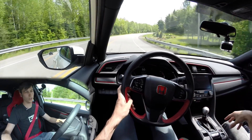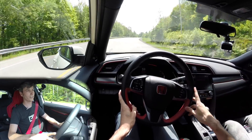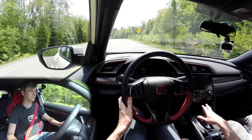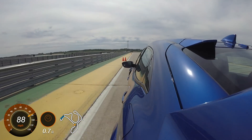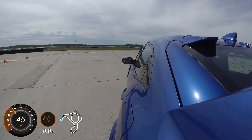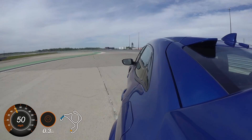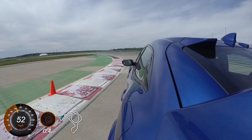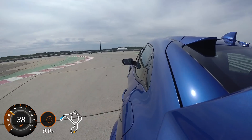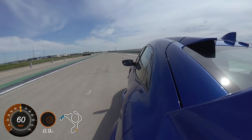The downshift rev matching works very well and it's more aggressive depending on mode. There are three different modes: comfort, sport, and plus R. In plus R mode it gets more aggressive with the acceleration blip on downshift, so it happens even quicker. It's a fun thing to have — I was playing with it on the track and it's quite enjoyable to not have the pressure of needing to heel-toe without upsetting the balance of the car, especially at an unfamiliar track.